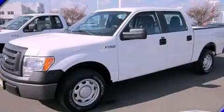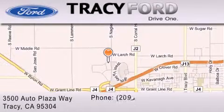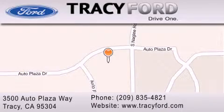Call or visit us right now and arrange your test drive today. Tracy Ford is located at 3500 Auto Plaza Way in Tracy. Our goal is to exceed all of your expectations to ensure that you'll return for future visits.